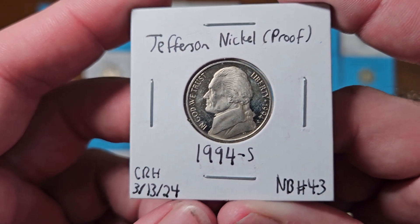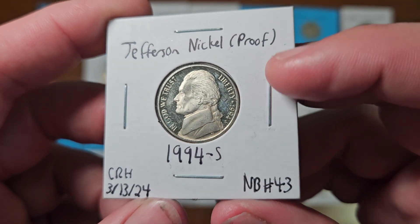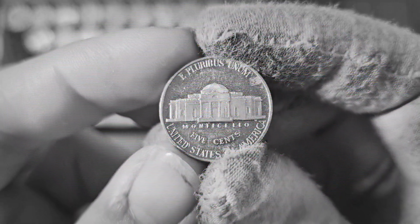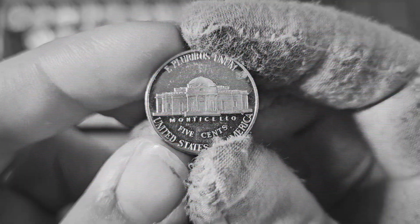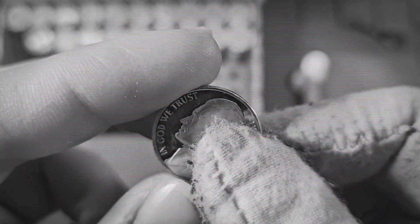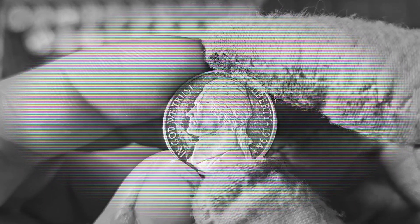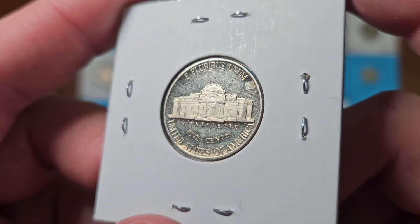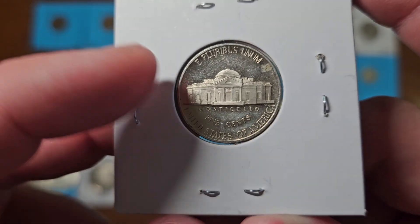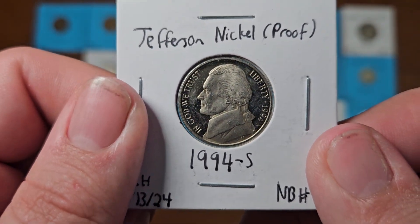Next up is another proof Jefferson nickel, this time from the year 1994 minted in San Francisco, found in nickel box number 43 on March 13th, 2024. You can already tell from the reverse side that this is a proof — the field has a mirror-like finish. It does have a little bit of cameo: the Monticello building and the lettering all have that frosty look, and the field is especially nice as well.